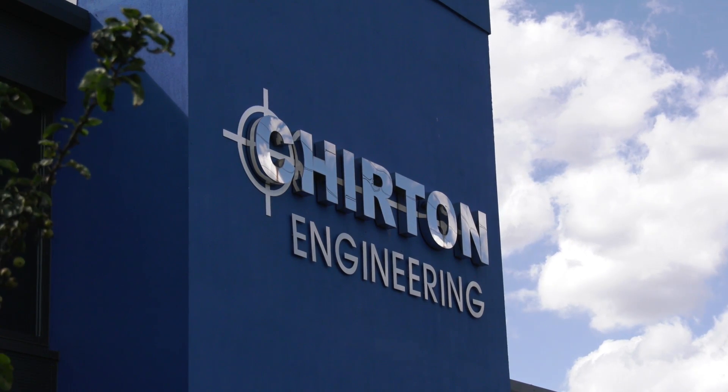Darren, who is Churton Engineering and what are you making here? Churton Engineering are a subcontract machine company based in the northeast of England. The majority of the work that we do is for the oil and gas and subsea industries. However, we also do work for automotive, mining, and medical, to name but a few.